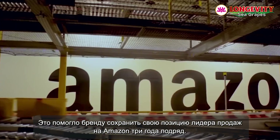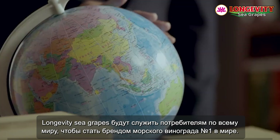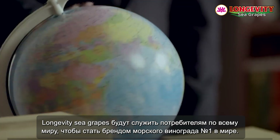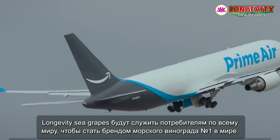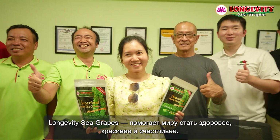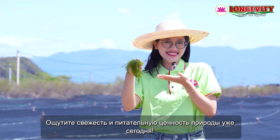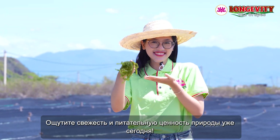This commitment has helped the brand maintain its position as the number one bestseller on Amazon for three consecutive years. Longevity Sea Grapes will serve consumers worldwide to become the number one sea grape brand in the world. Longevity Sea Grapes — helping the world be healthier, more beautiful, and happier. Experience the freshness and nutrition from nature today.